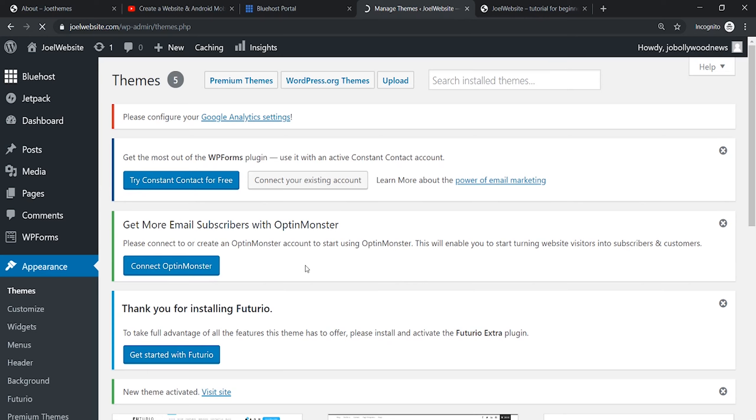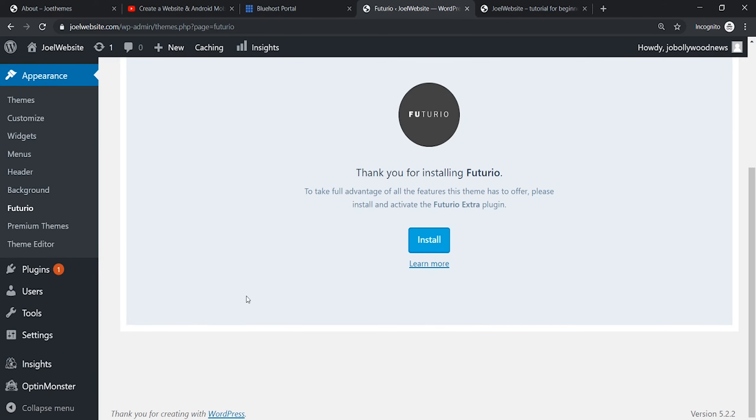Once the theme is installed you will get an option to activate it — click on 'Activate Theme.' Once activated it will show you a thank you message and prompt you to install extra plugins. There may also be other messages you can ignore. Regarding the theme, click on 'Get Started with Futurio,' then click 'Install' and the required plugins for the theme will be installed.